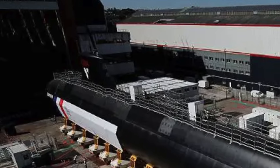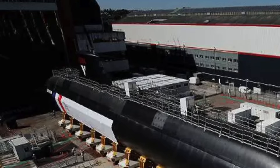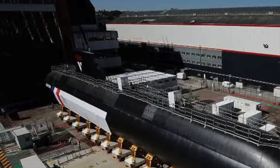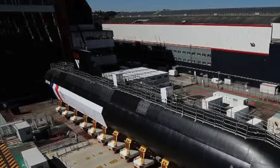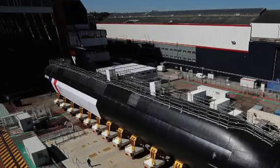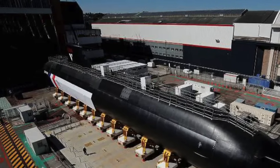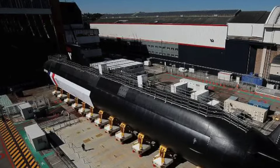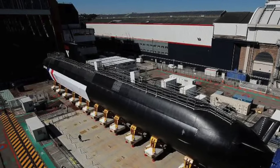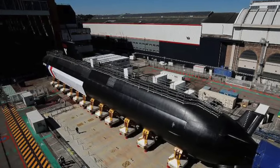The Suffren class is a nuclear attack submarine class designed to replace the Rubis class in the French Navy. The design incorporates several features leveraged from the French Navy's Triomphant-class nuclear ballistic submarines, like the advanced pump jet propulsion. The total budget for the six-submarine program is approximately $10.2 billion and two have been commissioned. It has a hybrid propulsion pressurized water reactor derived from the nuclear boilers of the Le Triomphant class SSBN and the Charles de Gaulle aircraft carriers.